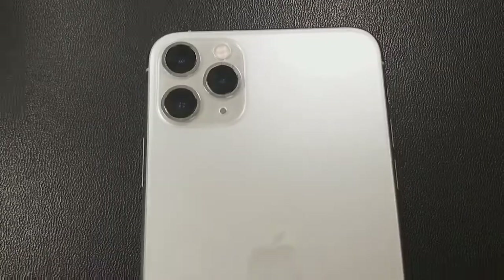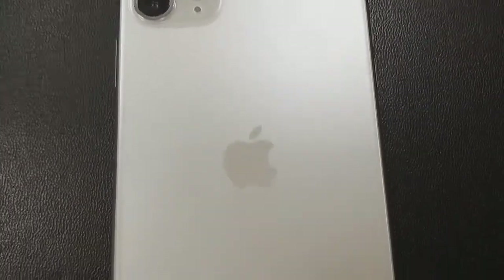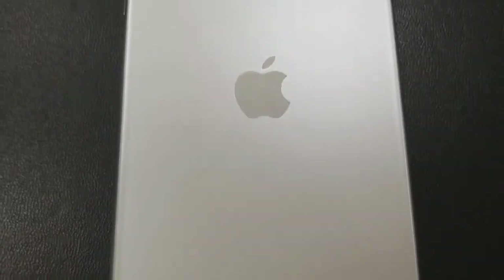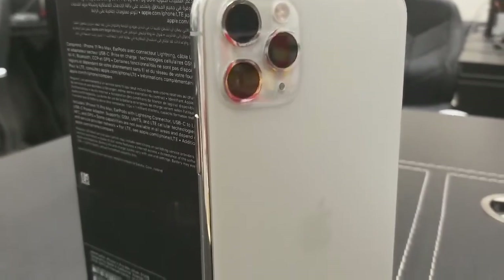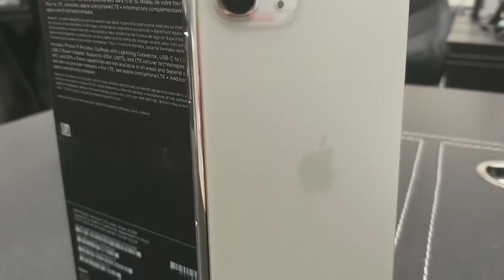The material used for manufacturing the iPhone 11 Pro Max is a stainless steel frame, and for the back they have used glass. Now let's talk about the camera — there is a real triple camera setup with an ultra-wide-angle f/2.4 snapper joining an f/1.8 regular and f/2.0 telephoto camera.